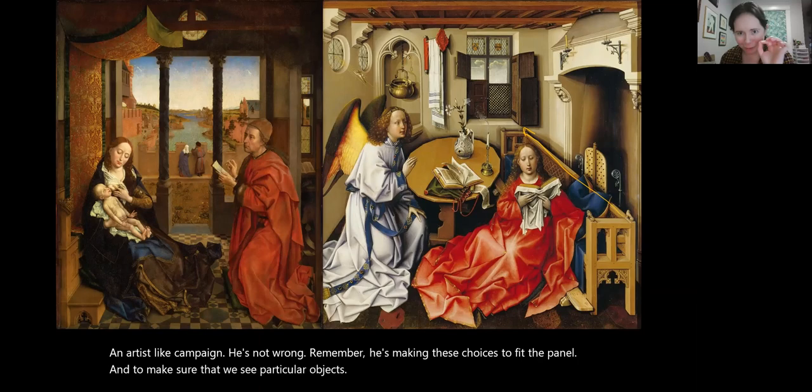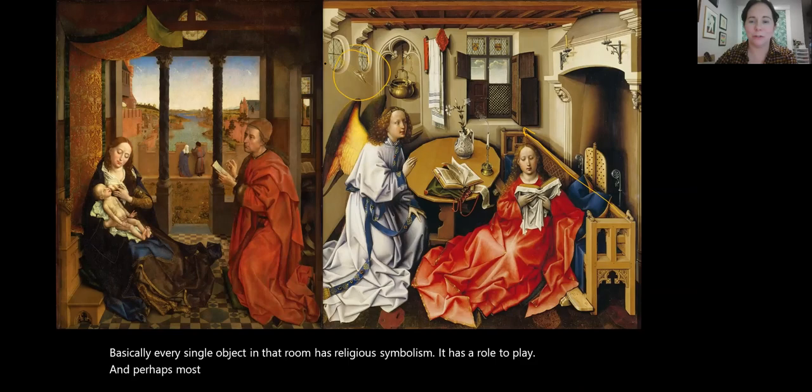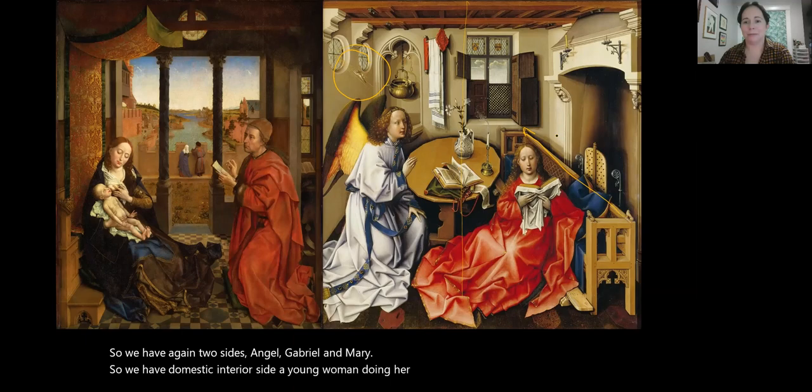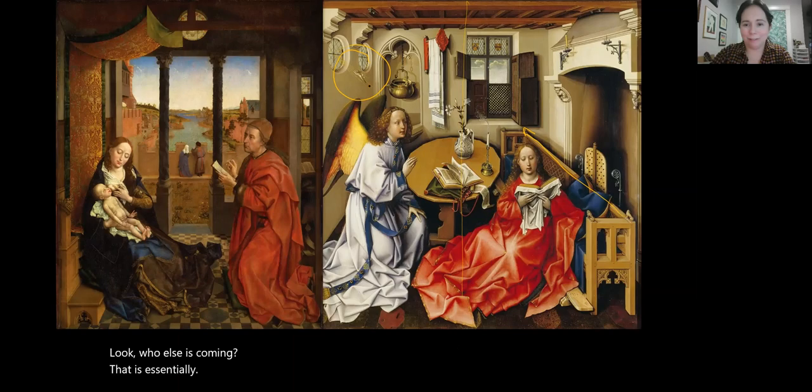Basically every single object in that room has religious symbolism — it has a role to play. We have two sides: Angel Gabriel and Mary. The domestic interior side shows a young woman piously reading at prayer. The Angel Gabriel comes in from the outside world, from heaven — hence the windows appear. And look who else is coming: that is essentially the Holy Spirit coming to enter Mary. See the cross? That is Jesus, a manifestation of the child that will be.